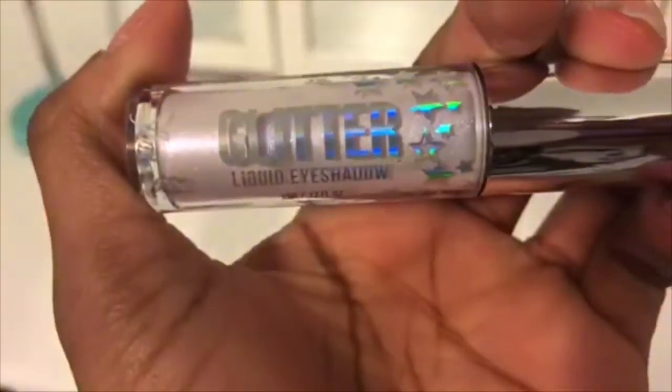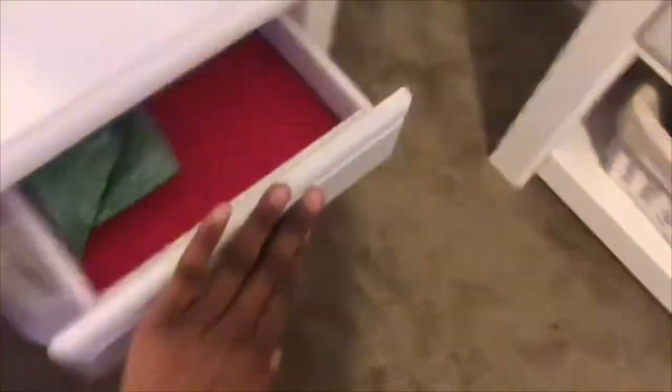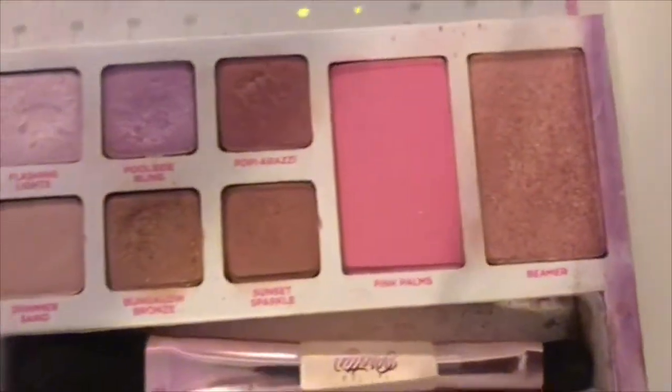In my middle drawer I have this liquid eye shadow, and this eye and cheek palette — both are actually from the same brand. The palette comes with a brush and has all these different colors. On the mirror it actually says 'Oh Hey Sunshine,' which is really funny.